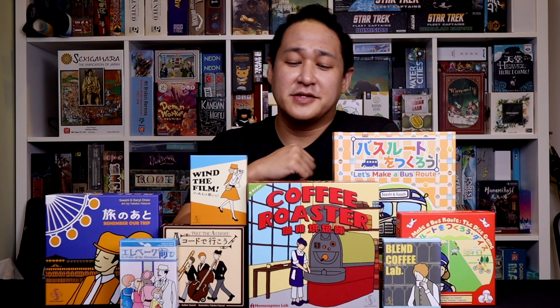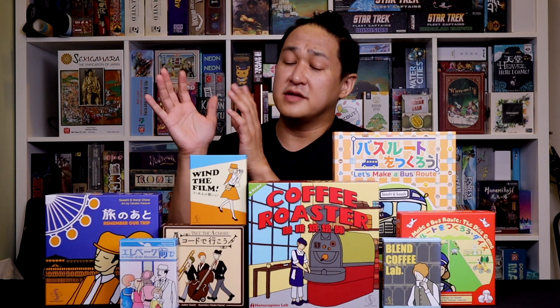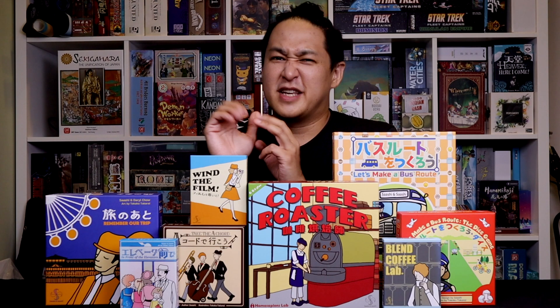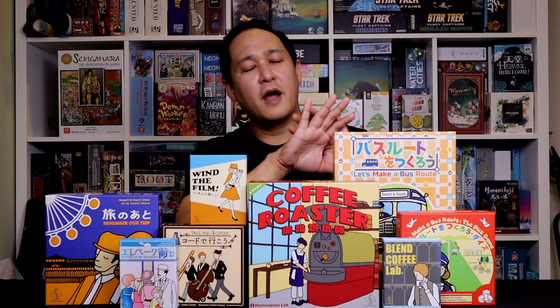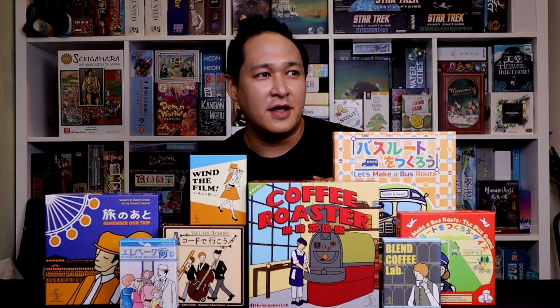If you've never heard of Sashi and Sashi, you are in for a treat. They've been around for 6 years and are a small publisher — basically a husband and wife team. Sashi does all the design work and his wife, Takako Takarai, does all the artwork. Some common adjectives used to describe their games are cute, quirky, and kitsch. As you can tell, these games look very different from what you might think of as a western game.